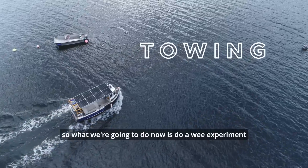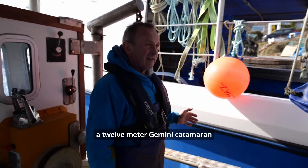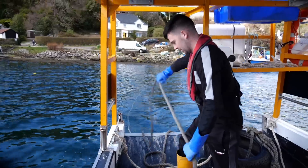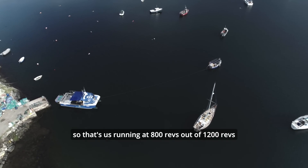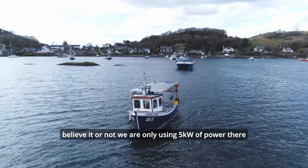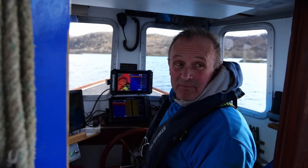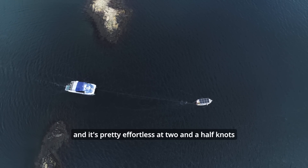What we're going to do now is a wee experiment — we've not done this before. We're going to try towing a bigger boat, a 12-metre Gemini catamaran. So that's us running at 800 revs out of 1,200 revs — we've got a whole pile more to give. Believe it or not, we're only using 5 kilowatts of power out of 20. That must weigh 15 tonnes. It's pretty effortless — two and a half knots.